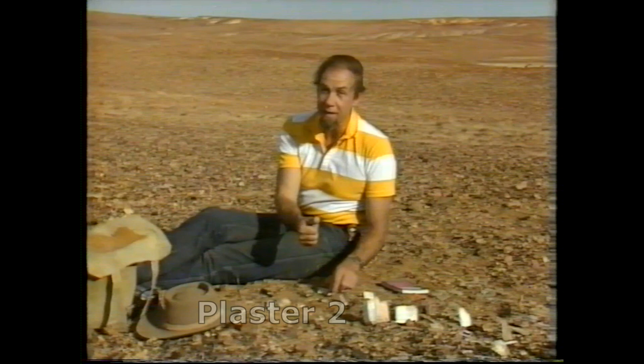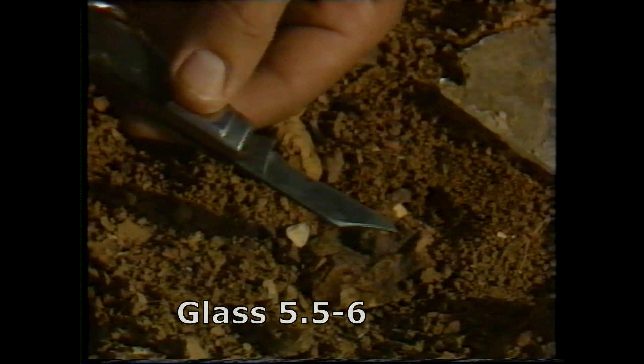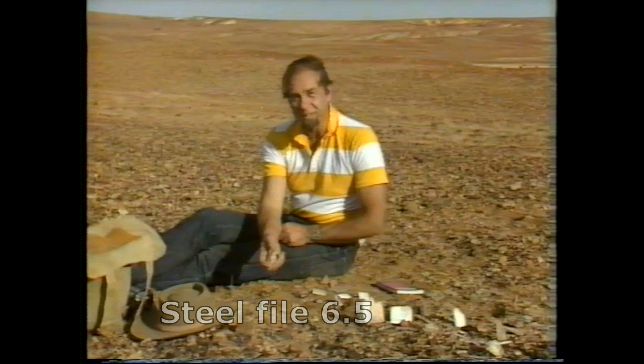Dry soap is cut easily by your fingernail, which is two and a half. A little bit harder is dry plaster of Paris, just like gypsum, at two. A copper coin, for example, is four. A penknife blade, which will scratch it, is about five and a half. Glass is five and a half to six, and a steel file is six and a half — nearly as good as quartz at seven.